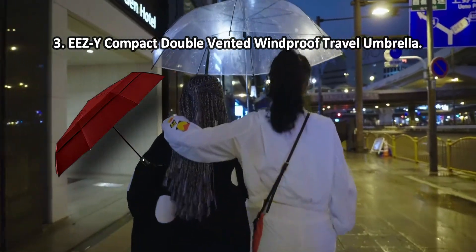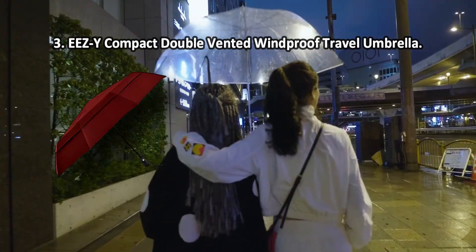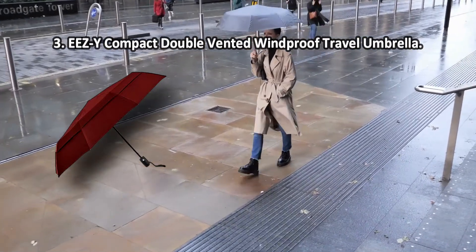Such a fun piece will brighten up cloudy weather and complement your style. Thanks to the vented double canopy, it can survive even the strongest wind blasts. However, the material of the canopy dries up slowly.